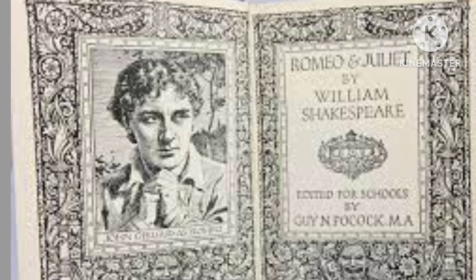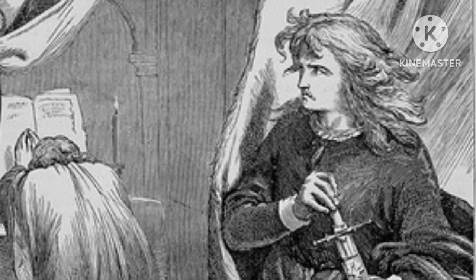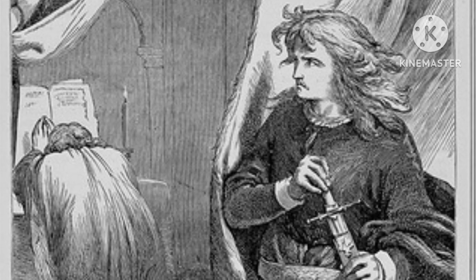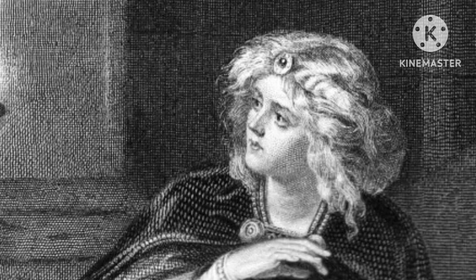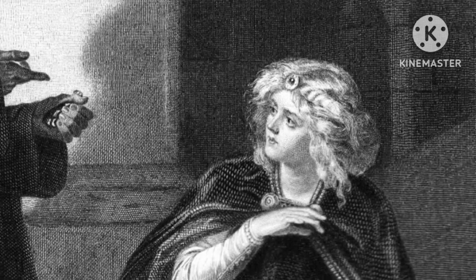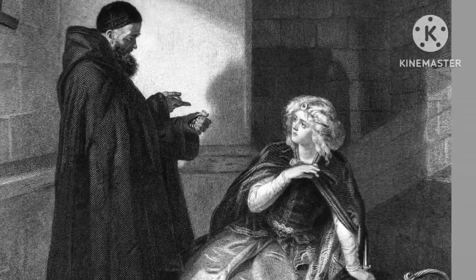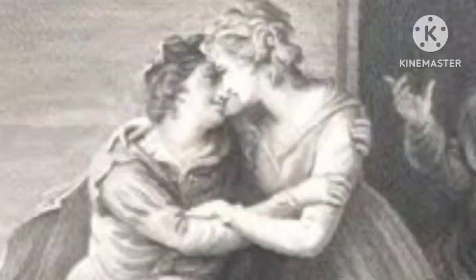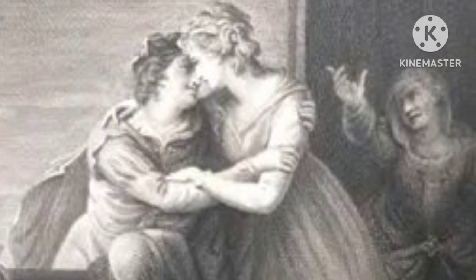Henry Courtney Sewell, 1803 to 1819, often recognized for his intricate and expressive illustrations, was a 19th century English artist known for his work on literary classics including William Shakespeare's Romeo and Juliet, born in London into an artistic family.